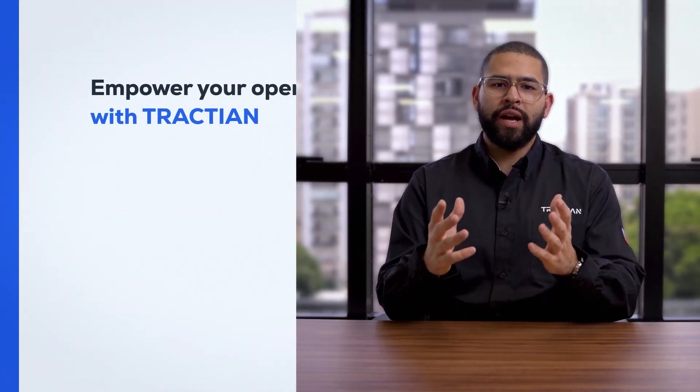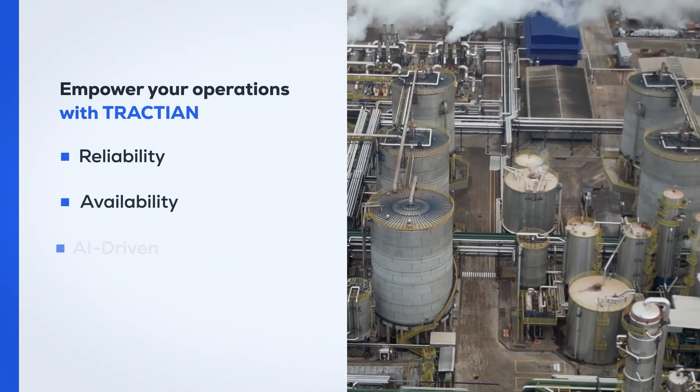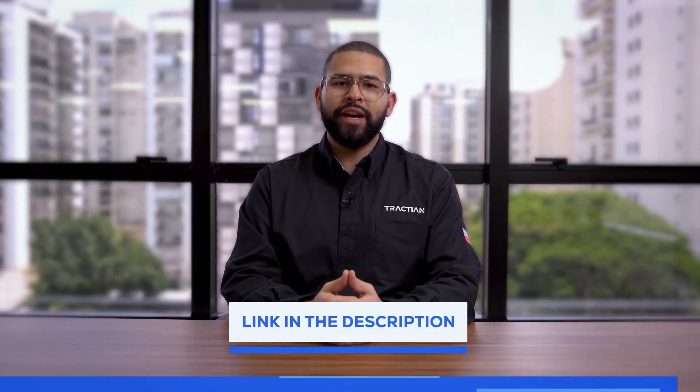Empower your operations with Traction, where reliability, availability, and AI-driven insights redefine the golden standard. Click on the link below to schedule a SmartTrack demonstration. Until next time.